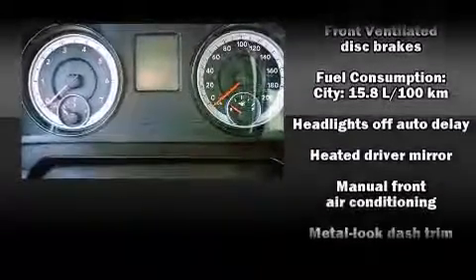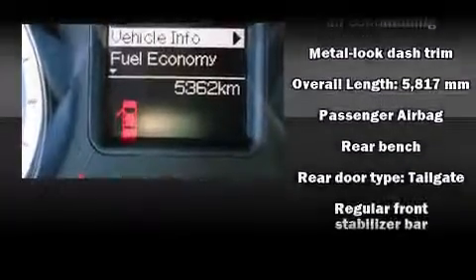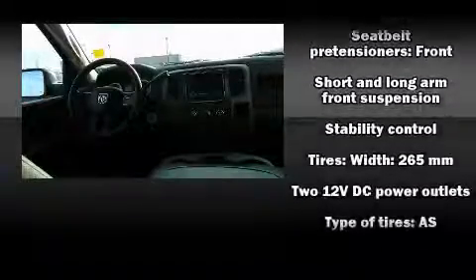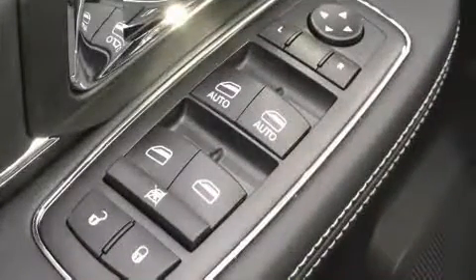Passengers are protected by various safety and security features including dual front impact airbags, head curtain airbags, traction control, ignition disabling, and four-wheel disc brakes with ABS. Brake Assist technology provides extra pressure when applying the brakes.